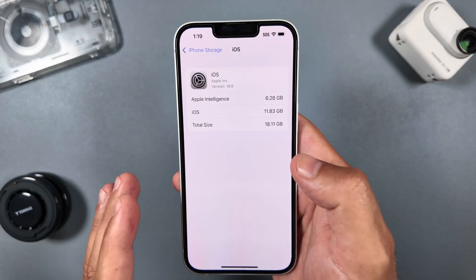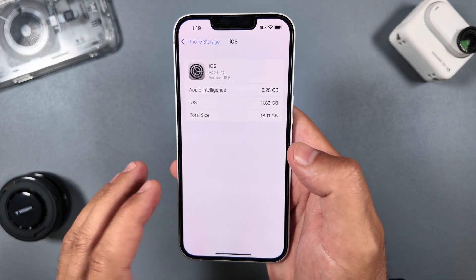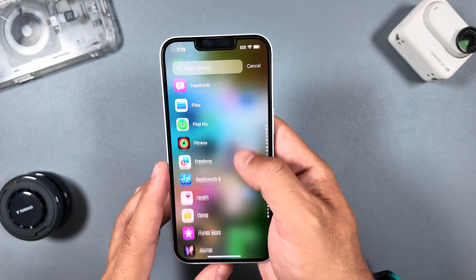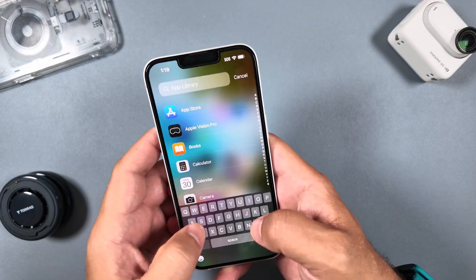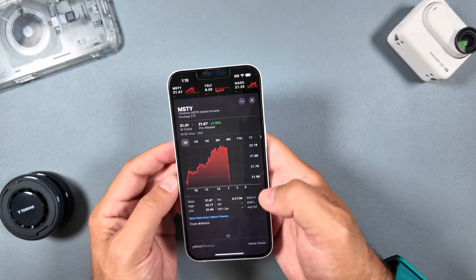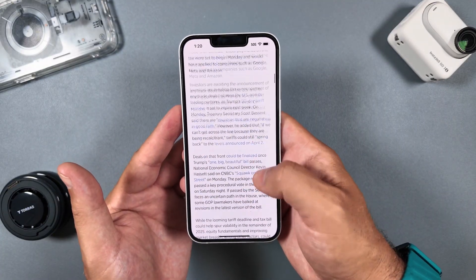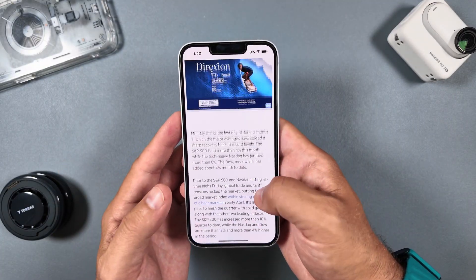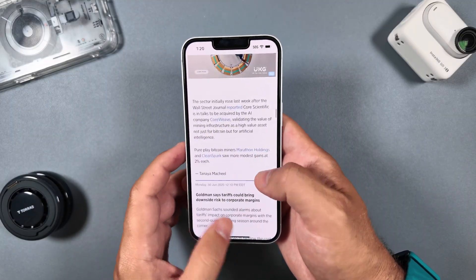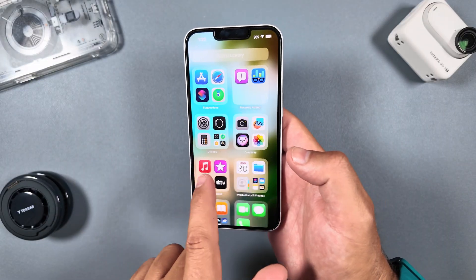One thing I can tell right off the bat from scrolling and looking around the ecosystem is it's been super smooth. We are moving in a much better pattern than what we are getting in iOS 26 and even iOS 18.5, so that is definitely good to see.